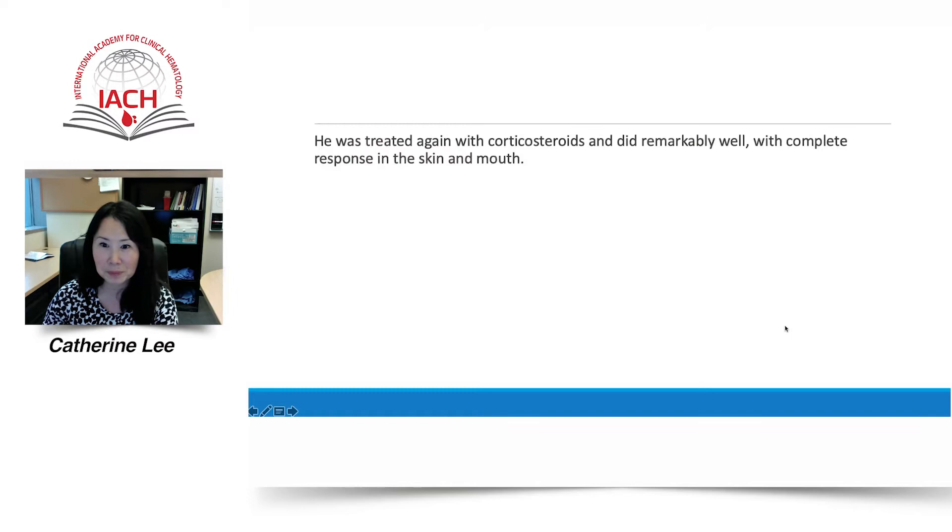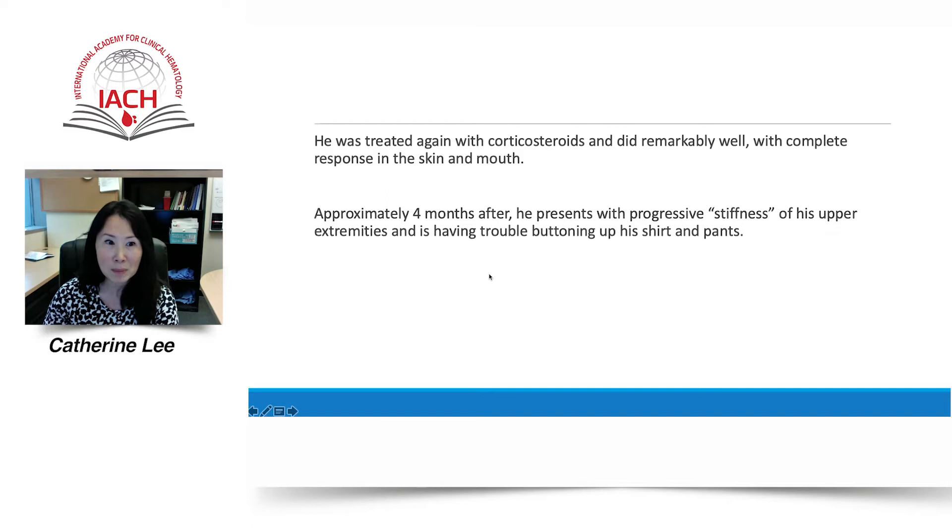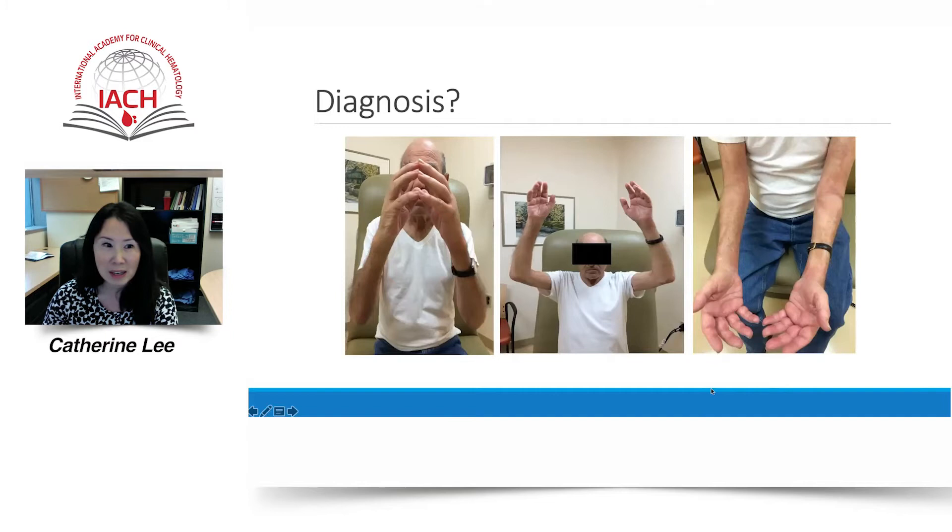Mr. Stiff was treated again with corticosteroids and did remarkably well with complete response in the skin and mouth. But approximately four months after, he presented with progressive stiffness of his upper extremities and is having trouble buttoning up his shirts and pants. The patient has fibrotic manifestations of chronic graft-versus-host disease characterized by fasciitis and deep sclerosis, resulting in decreased range of movement.